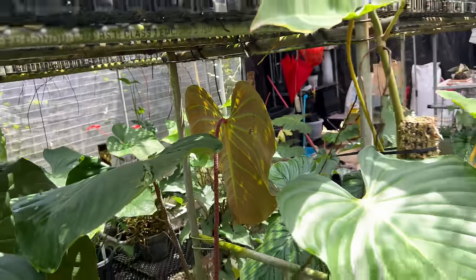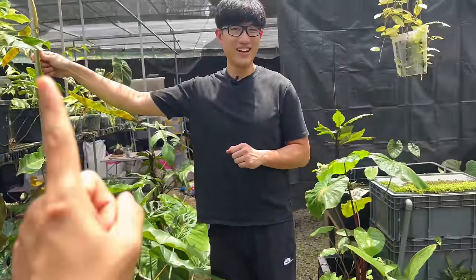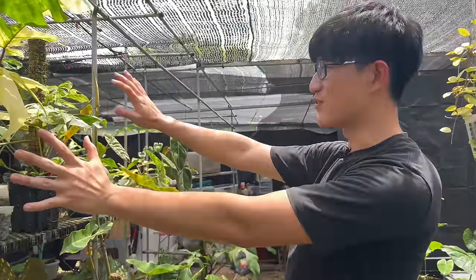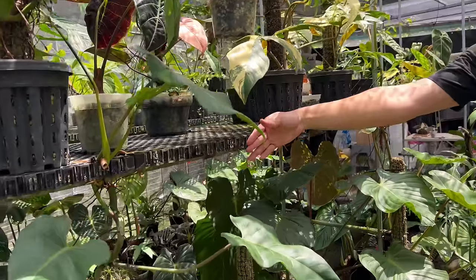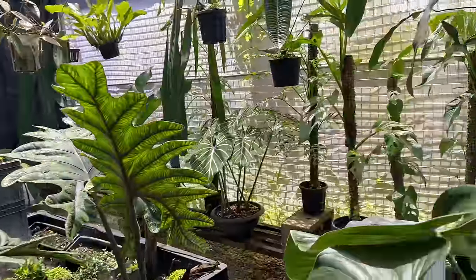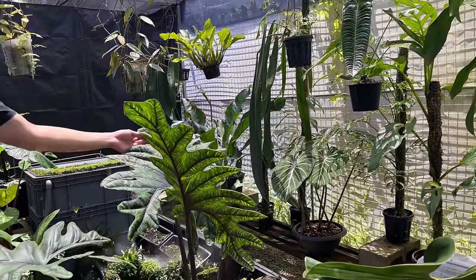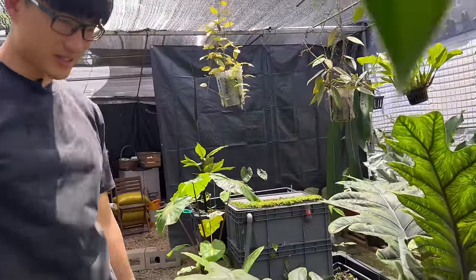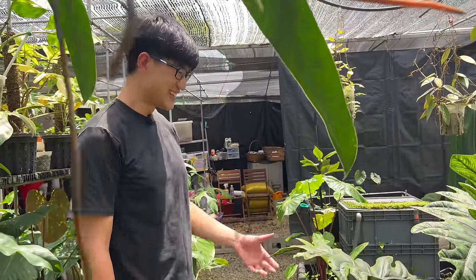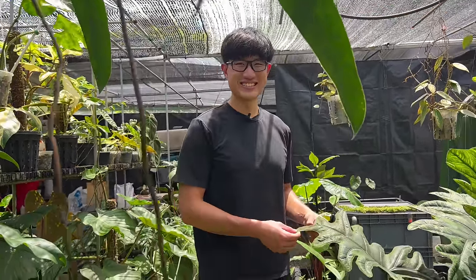One final takeaway: if you run out of space, get more space. John started with half this area, but the plants grew so huge he had to partner with his brother to expand. And it really helps to have a supportive spouse. Thank you so much to John and Yoon!